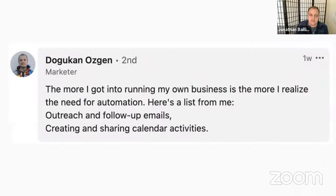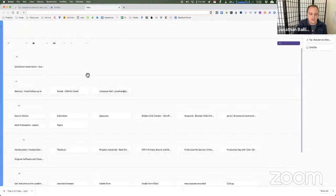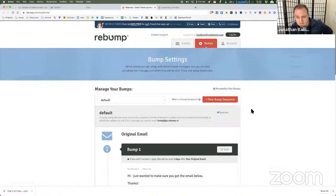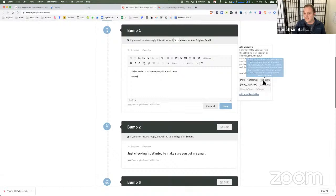Moving on to everyday automations. There was a comment from Doug about needing help with outreach and follow-up emails. Two tools I love for email: Rebump and Streak. Rebump basically adds an option when you send an email to have it automatically send follow-up sequences if you don't hear a reply back. You set these up, customize them, and can use first name and last name parameters to personalize them. It's just a little button in Gmail — check it on, and it will keep emailing for you.